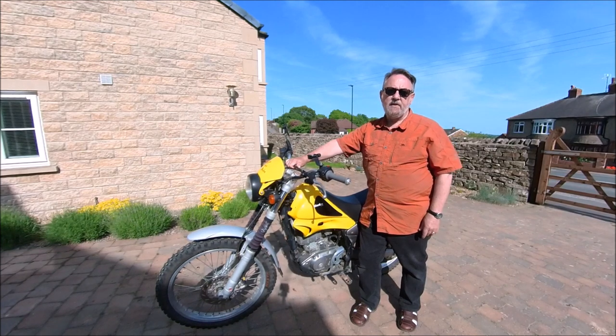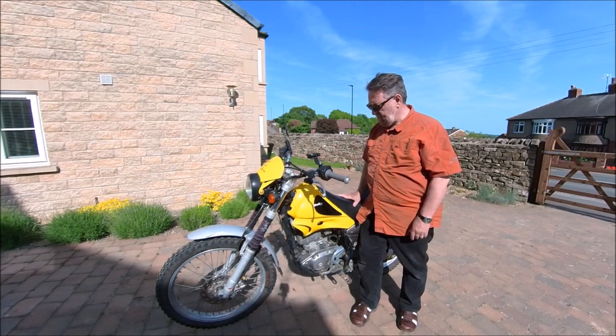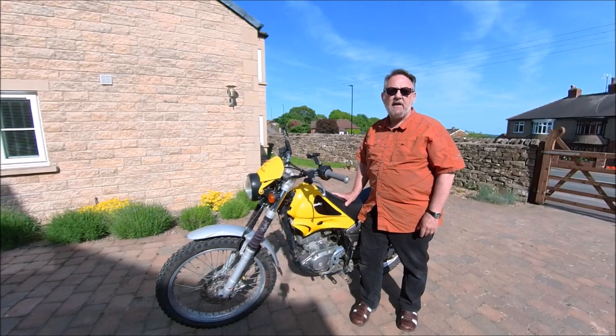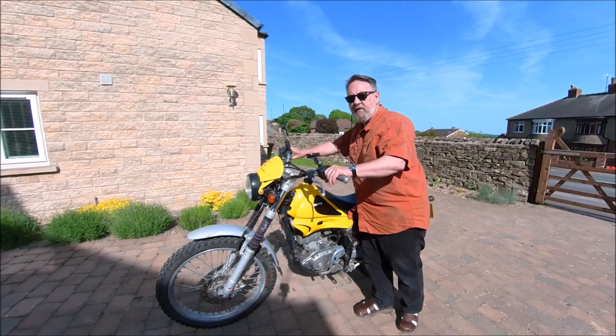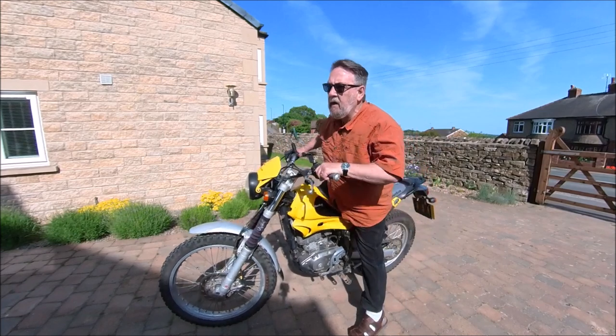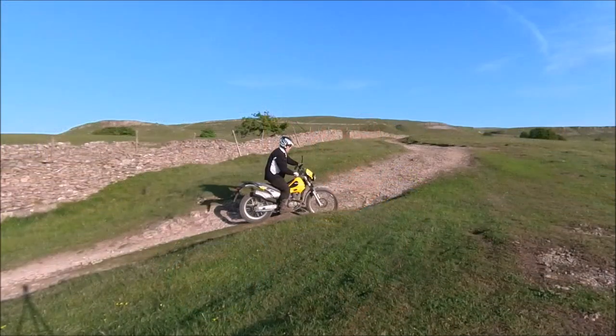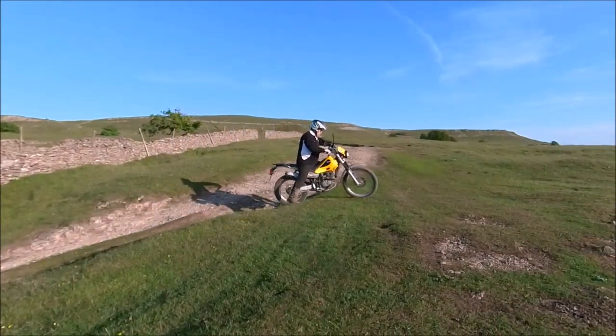I've saved one of the Alp's best features for last, and that's the seat height. At 830mm or 32.5 inches, it must be one of the lowest seat heights in an off-road bike. It makes it very easy to get on and off, even if you've got short legs like mine. It's also an unintimidating bike for a novice if they need to take a dab.